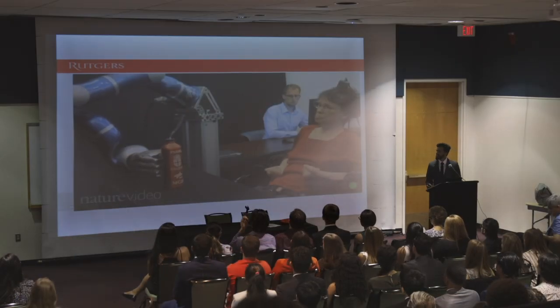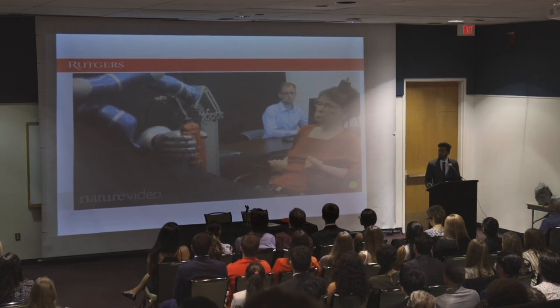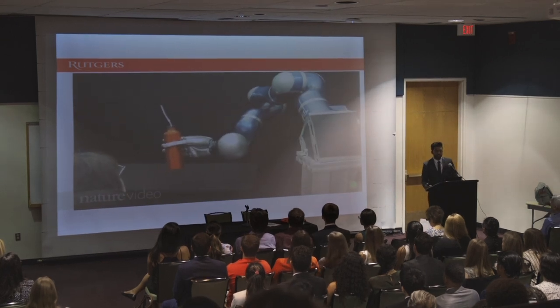What you're watching is a paralyzed woman suffering from spinal cord injury. She's controlling a mechanical arm to reach for a bottle, grasp it, and carefully bring it towards herself — all just by thinking about it.